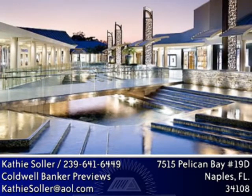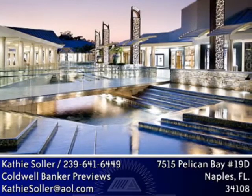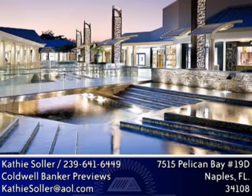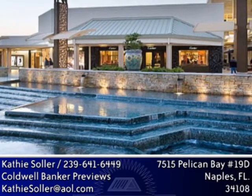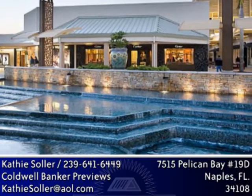Located at Seagate Drive and U.S. 41, this shopping hub offers stores such as Gucci, Saks Fifth Avenue, and Louis Vuitton, all a part of a great shopping experience in a unique open-air setting. Newly renovated with spectacular waterfall and ponds, it is complete with the country's finest shops and restaurants.